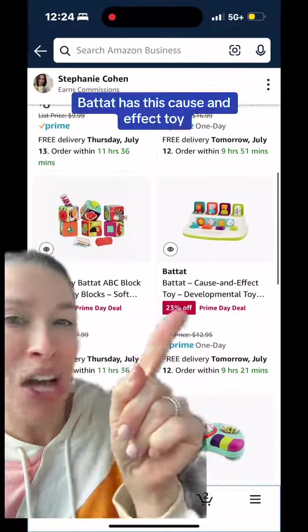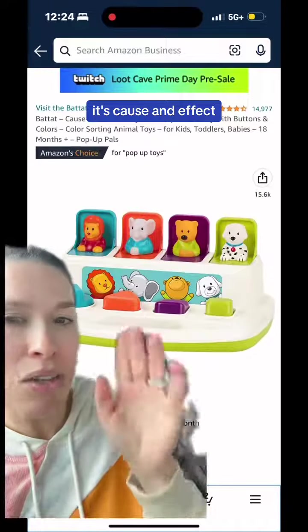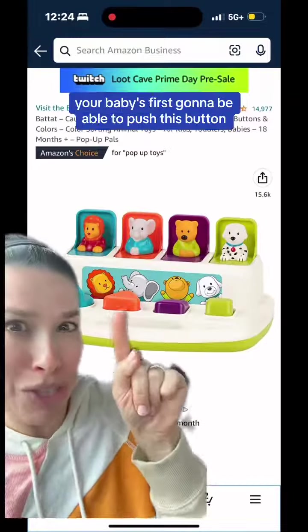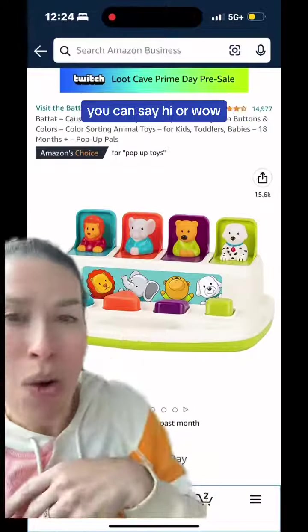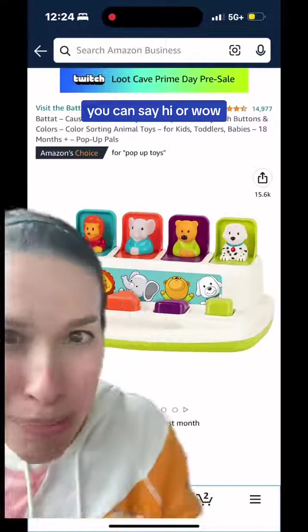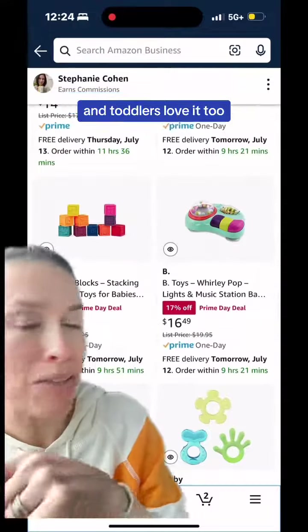Batat has this cause and effect toy. These are one of my favorite toys for new sitters. This is not electronic — it's cause and effect. Your baby's first going to be able to push this button and the little elephant will pop up. You can say hi or wow, then close it and say bye-bye. This is such a fun toy for new sitters, and toddlers love it too.